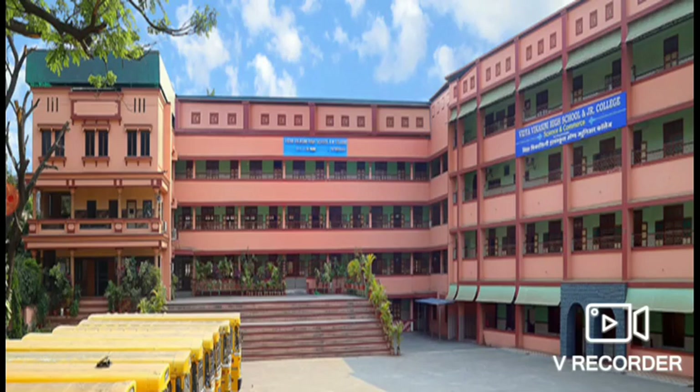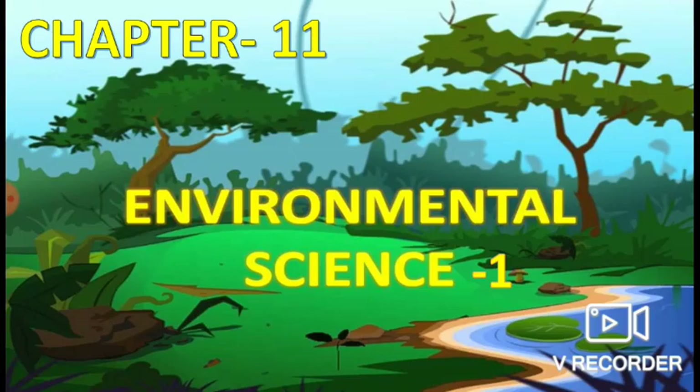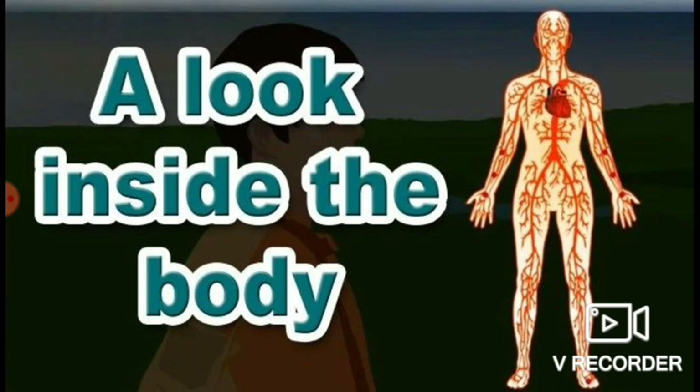Good and cheerful morning to you, dear students, and welcome back. Hope you all are fit and fine and taking care of yourself. Back again with a new lesson — EBS 1, Lesson Number 11: A Look Inside Our Body. The title of the lesson tells you that you will be getting to know about the organs which are inside your body.